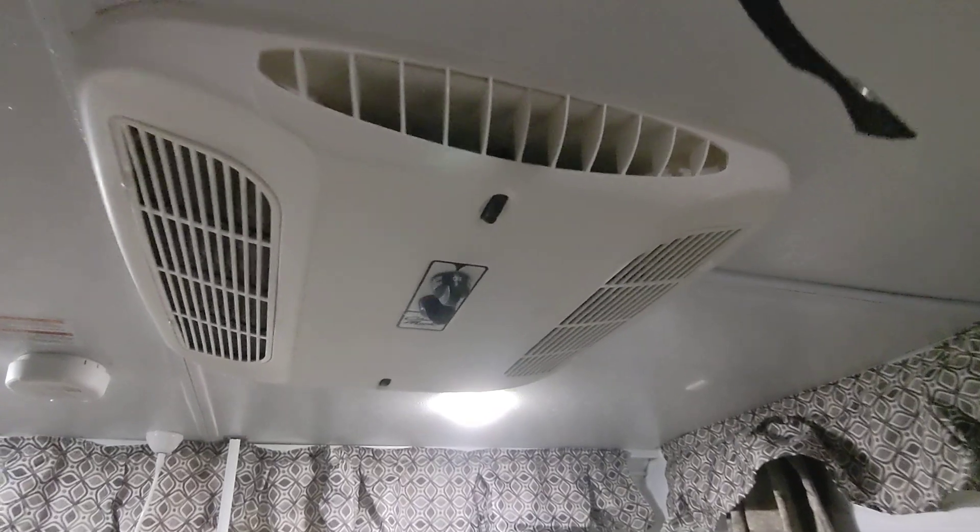It's in great condition. It feels very roomy in here. It's got a Coleman roof mount AC there.